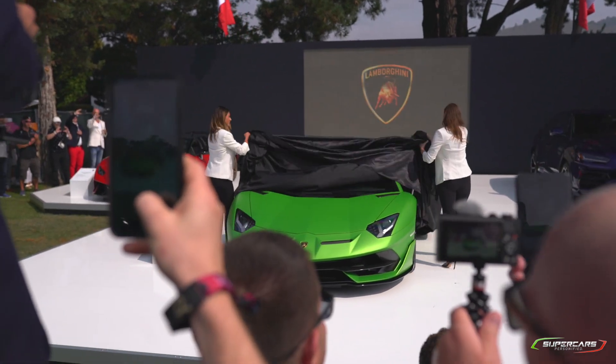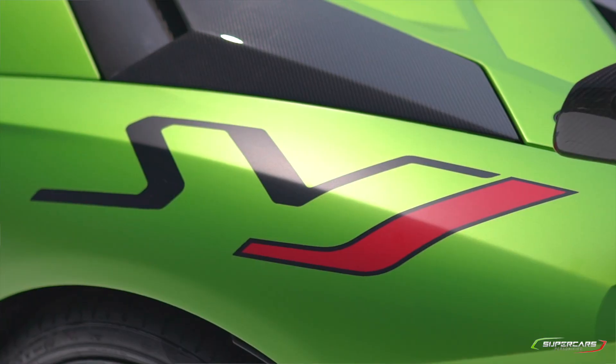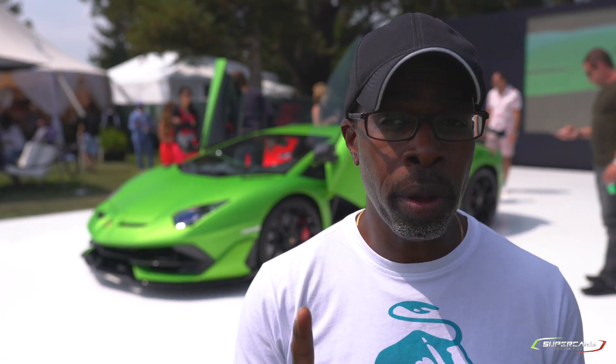The car is absolutely stunning in this satin green. It's got tons of carbon fiber. They're going to be making 900 of these in the coupe, and there are 63 of a special edition with a lot more carbon fiber. We don't have that unit here, but I want to show you what the SVJ looks like. It's an amazing car and it's been a real hit here today. Let's walk around it.